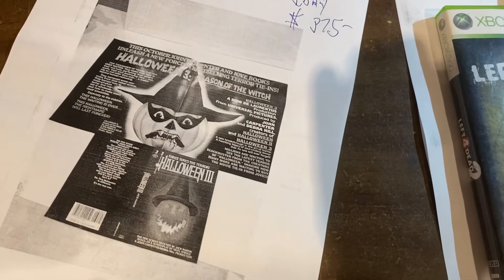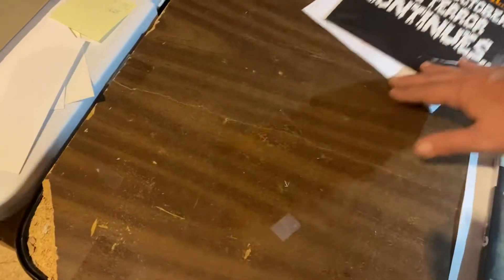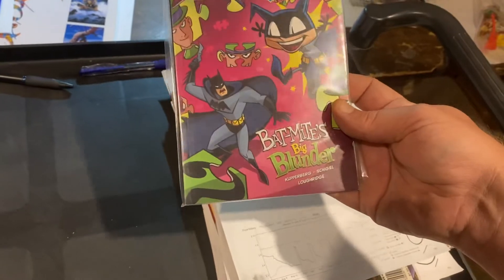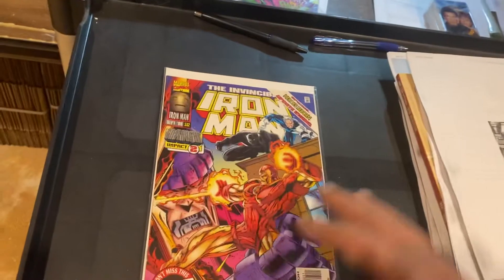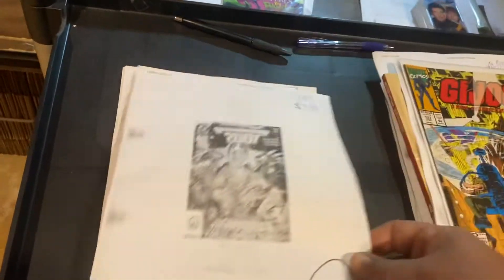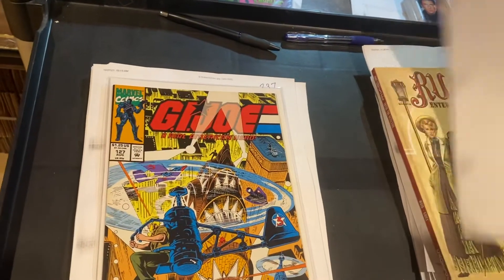Right there — that's what it looks like when you fold it out. They were so excited. $375, guys. That is awesome. Over here: Batman — Batmite's Big Blunder, $7.99. Iron Man #332, $7.99. Armageddon 2001, $9.99. G.I. Joe #127, $13.49.